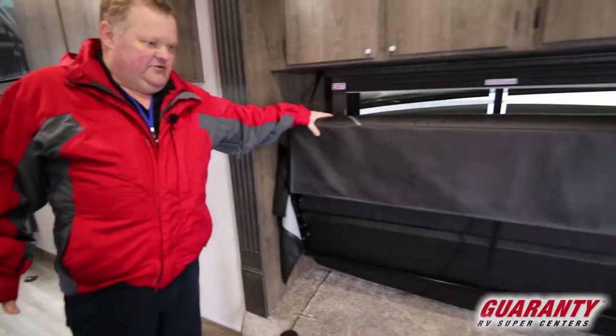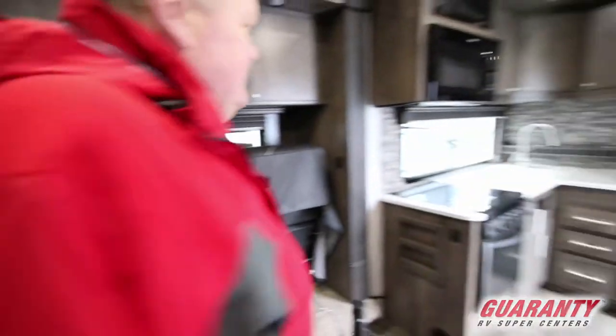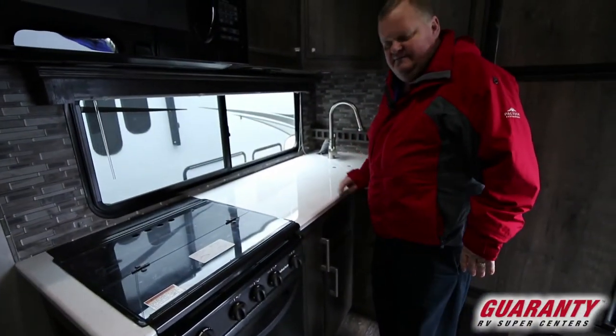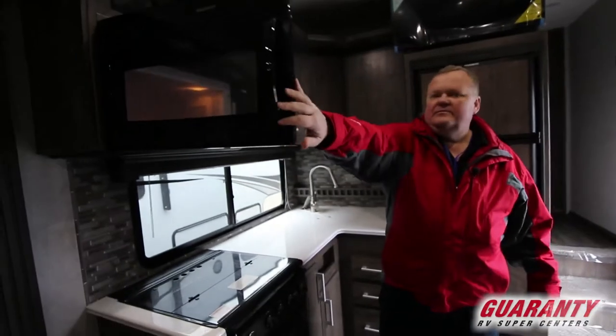As we move forward, we have another dining area that doubles as a bed for somebody to sleep in. There's a nice little open kitchen with a microwave, three-burner stove, and a single sink.